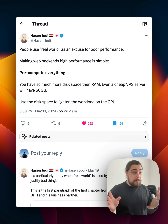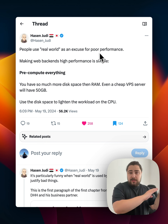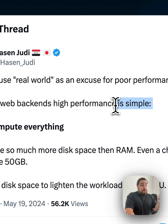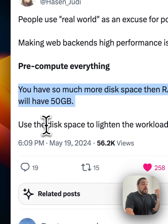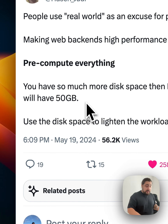Pre-computing everything — or caching, whatever you want to name it — it works. The tweet basically says people use real-world constraints as an excuse for poor performance. Making web backends high performance is simple: pre-compute everything. You have so much more disk space than RAM; even a cheap VPS will have 50 gigabytes. Use disk space to lighten the workload on the CPU.